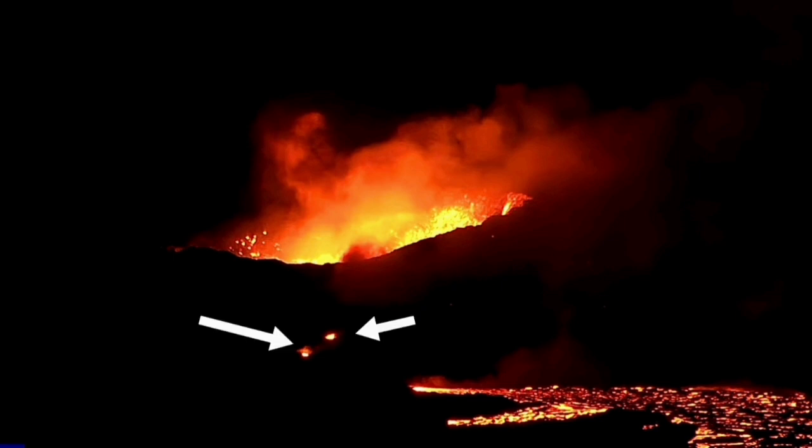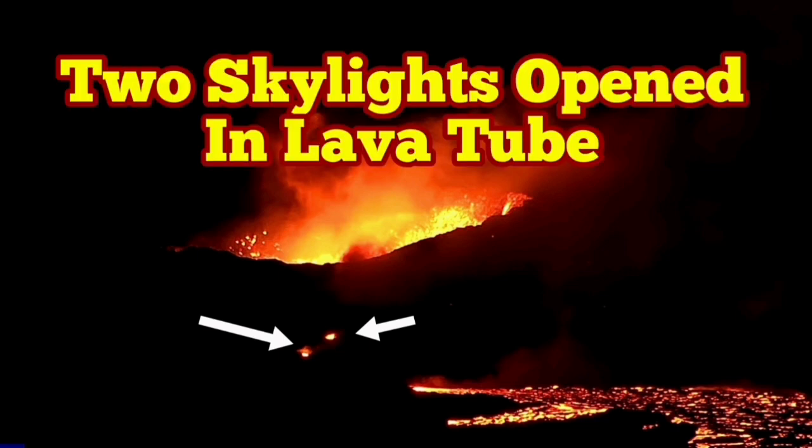Skylights exist here too. We are seeing small ones, around five to six meters, in the rim of the K1 volcano — this is the volcano I have named K1.